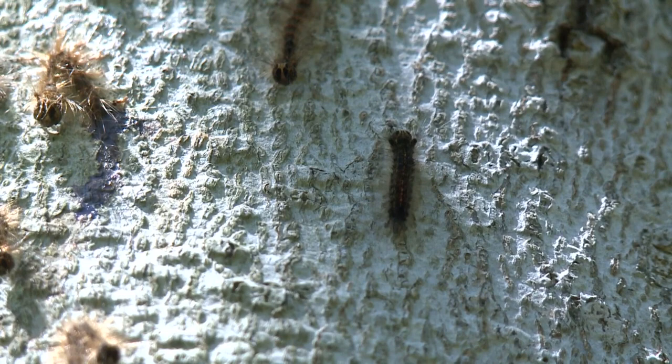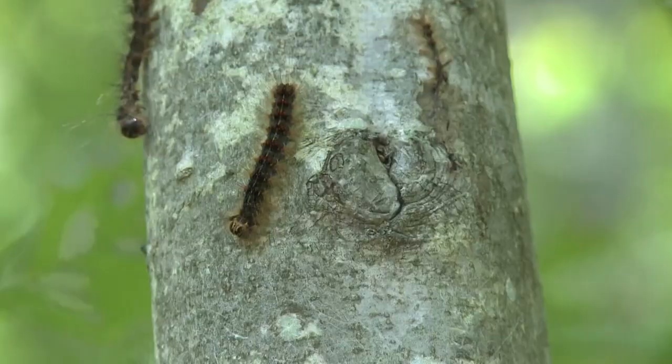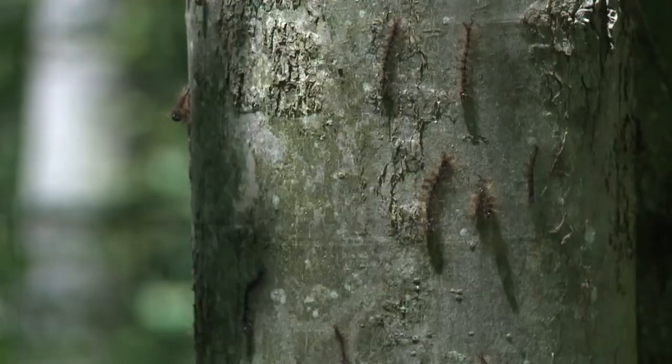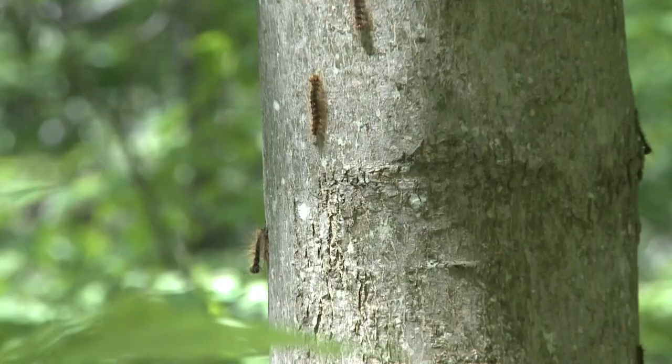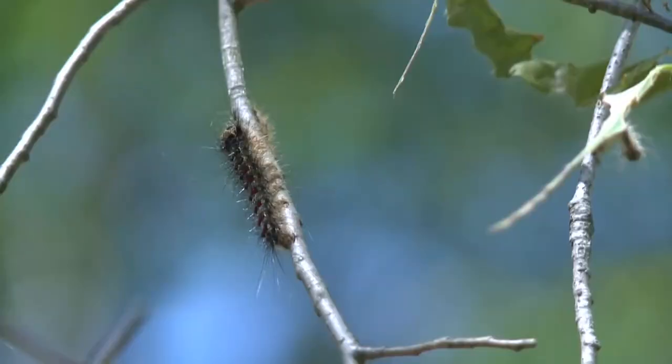Spongy moths, previously referred to as gypsy moths, aren't just invasive because they exist in large amounts. They feed off of one of the most beautiful things about the Carolinas: trees — over 300 species of hardwoods and shrubs, especially oaks. After a few years of stripping the foliage, the leaves off of those trees, you get to a point where the trees are so stressed that you might have massive amounts of them dying off.